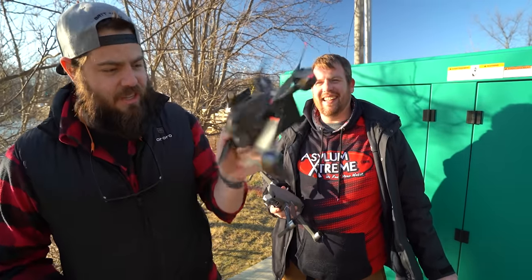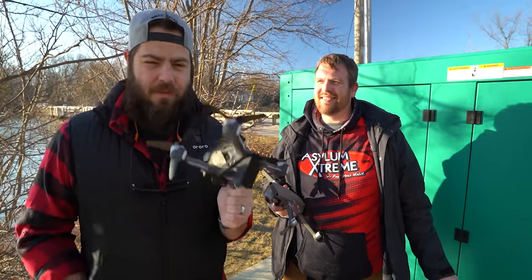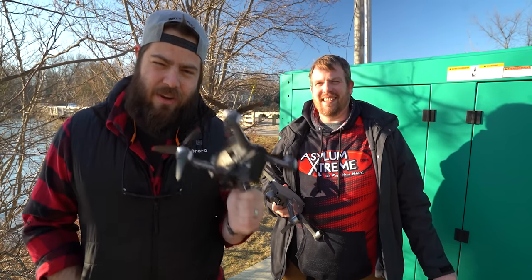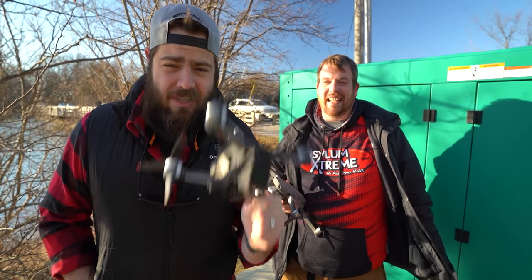Well, I hope you guys enjoyed that adventure. We were just testing out the signal penetration and long-range capabilities of this thing. If you find this interesting, please subscribe, join as a Patreon or YouTube member, and use the links in the description to support the channel and stay flying.